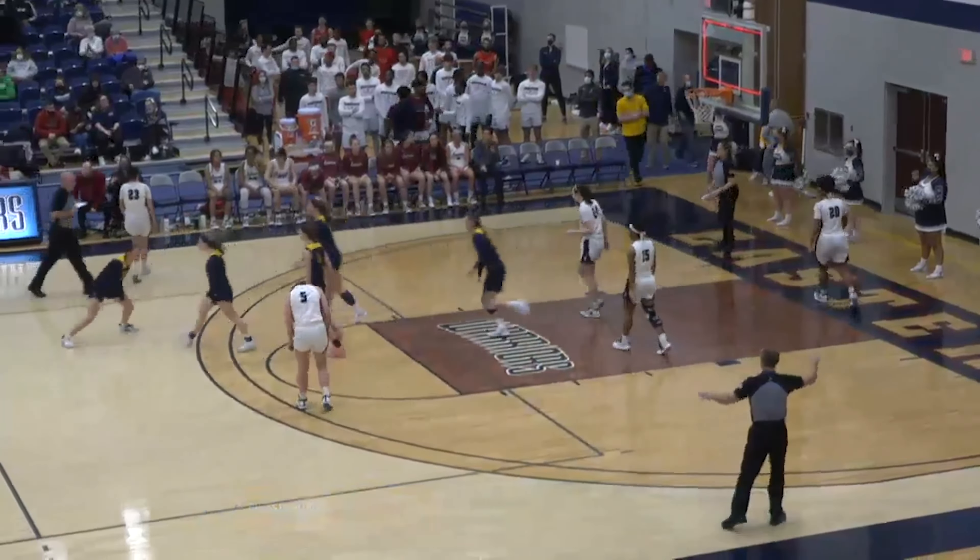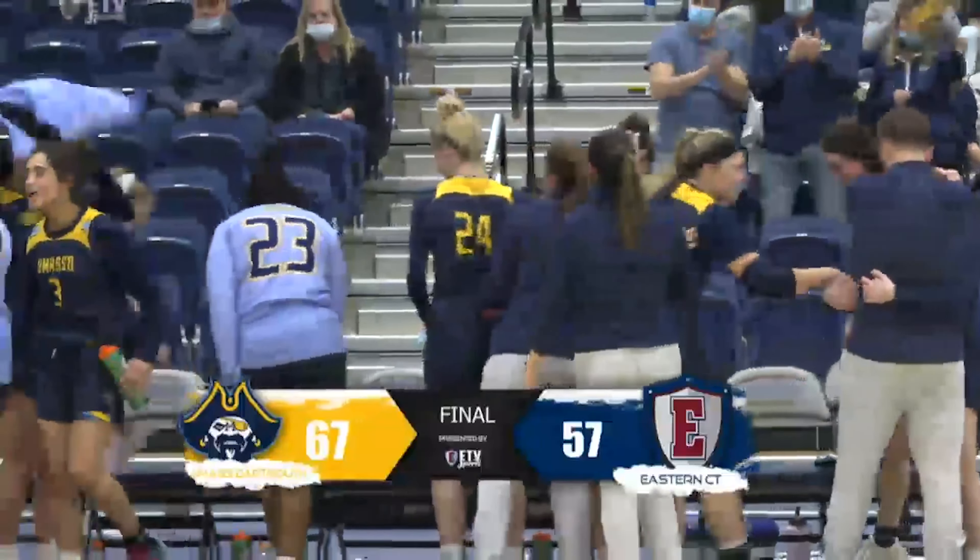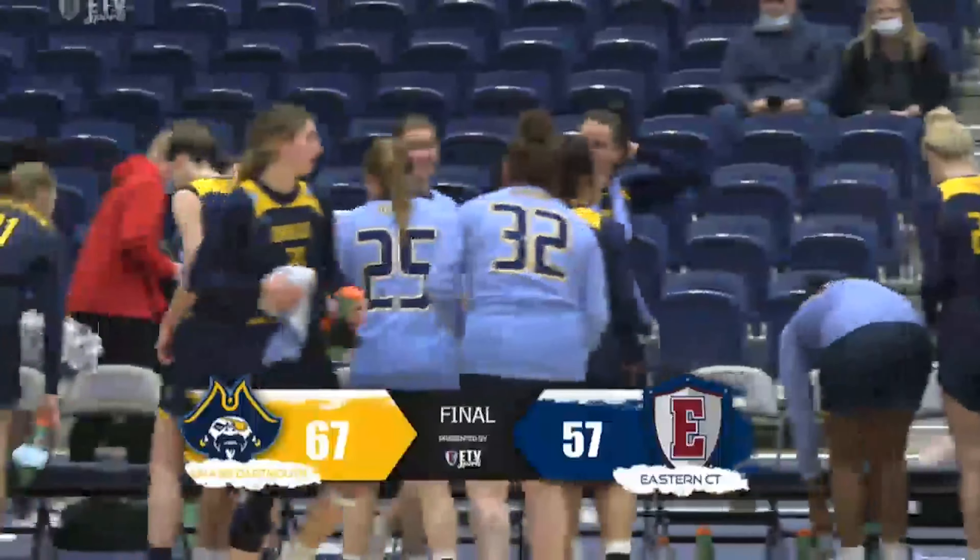And the first upset of the Little East Conference tournament. The clock's winding down with about four seconds remaining. Chapman now on the drive, tries to do something for her team, can't get that one to go. UMass Dartmouth able to send themselves to the Little East Conference championship. A tough loss for the Warriors as their season comes to an end.